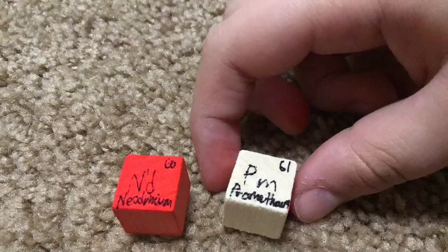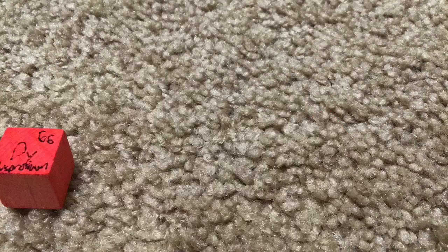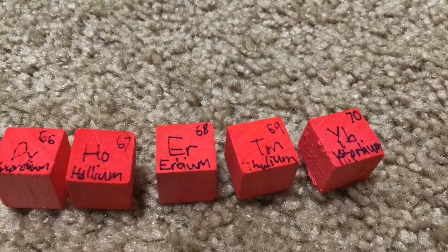Neodymium is next to Promethium, then 62, samarium, europium, gadolinium, and terbium, dysprosium, holmium, erbium, thulium, ytterbium.